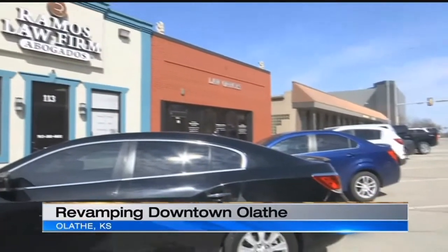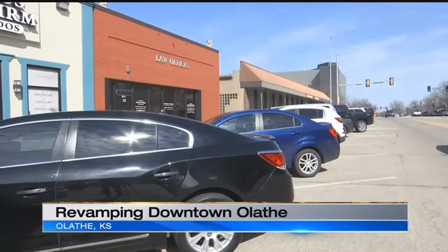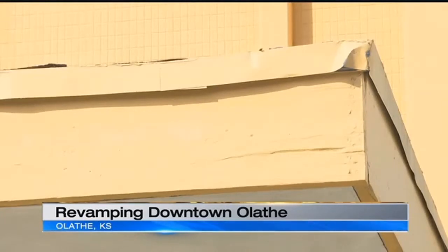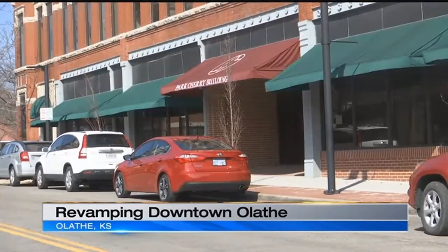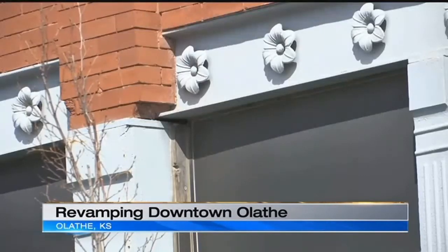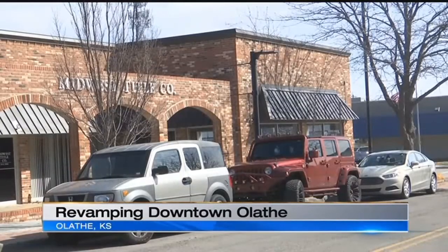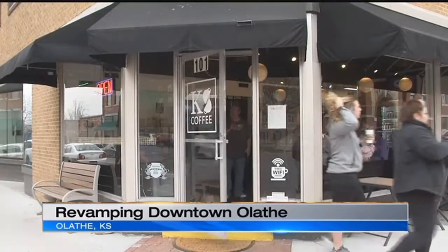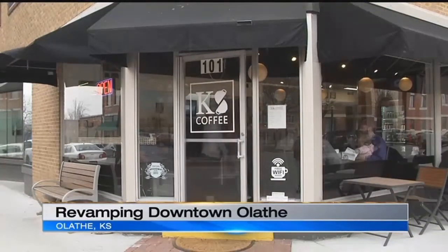That's what the city is trying to accomplish. They have a new assistance program. It's set up to be a matching grant where the city of Olathe can contribute up to 50% of the cost of eligible improvements — that's up to $10,000. That means small business owners like Harley can think about improvements they couldn't do before.